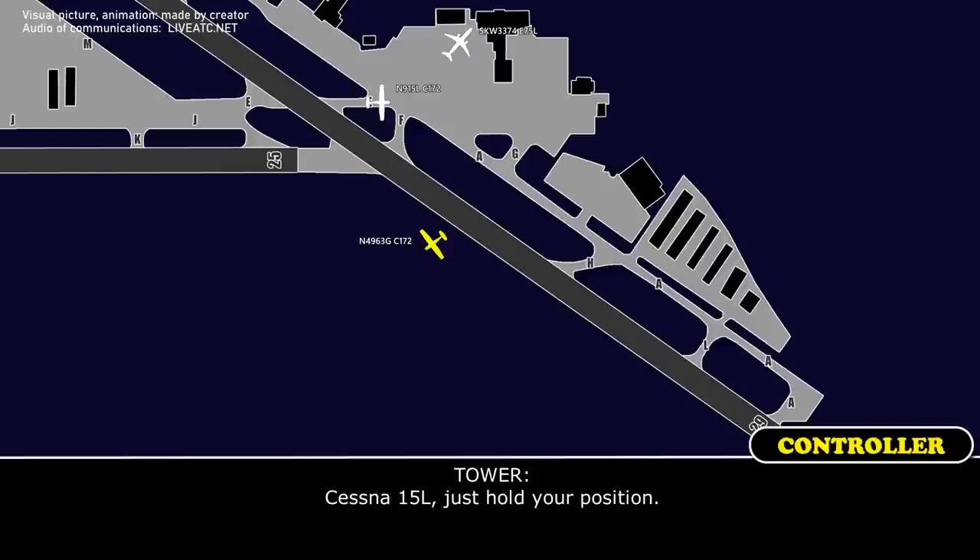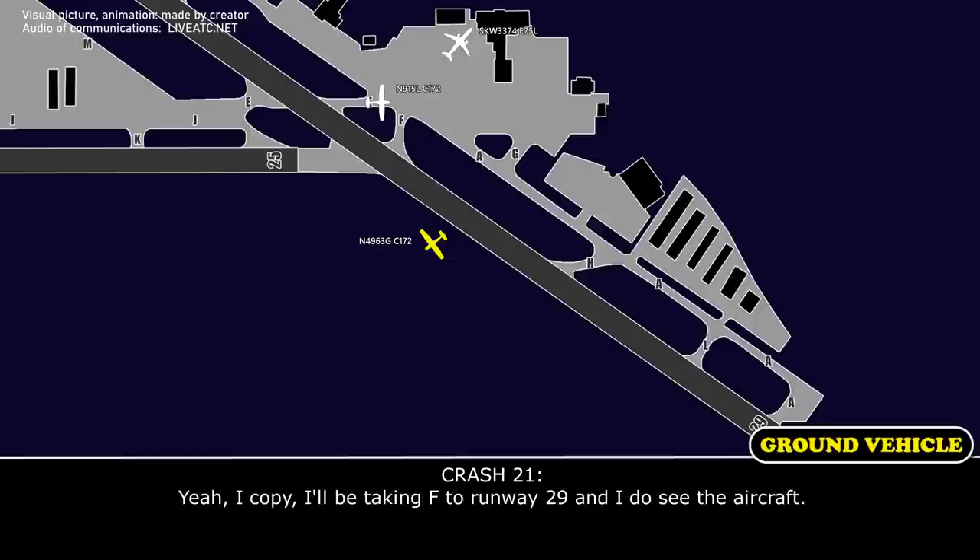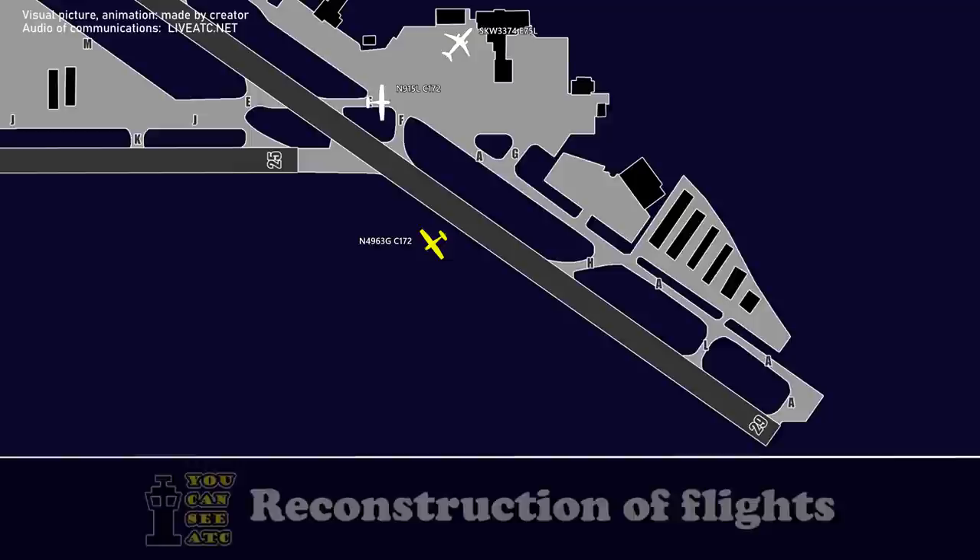St. Louis Ground, NL at Echo Foxtrot, Isle of Boston, standing by. I'd like to taxi back for departure, maintain 4-5 Lima. Just hold your position. Hold position on by Lima, maintain 4-21, go on to the left. Go ahead, maintain 4-21. You can proceed on Alpha to Foxtrot, then turn left on Foxtrot on runway 29er towards the aircraft. Do you see the aircraft off to the left? Yeah, I copy. I'll be taking Foxtrot to runway 29er and I do see the aircraft.